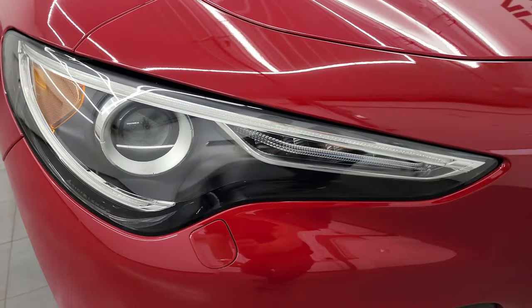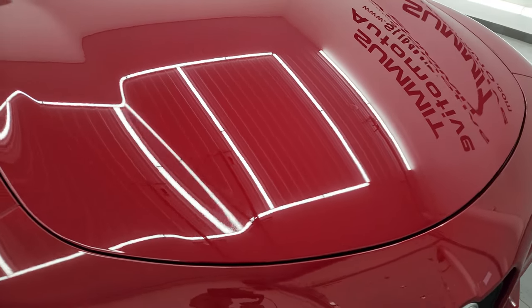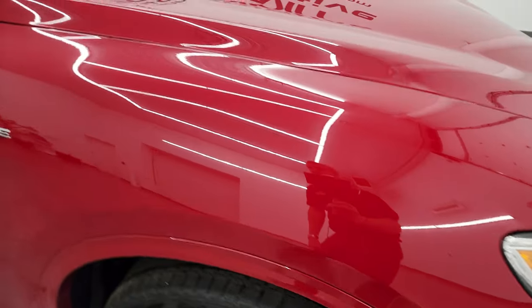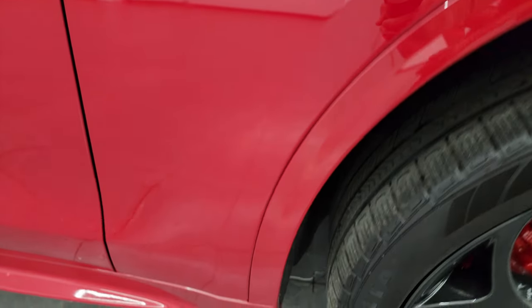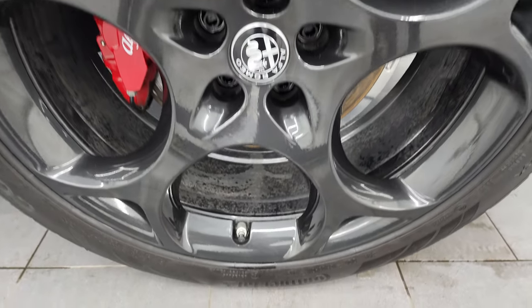The headlight lenses are nice and clear and the hood is in fantastic condition — didn't see any dents or dings on there. The passenger side front fender is in fantastic shape as well, and the passenger side front wheel has no major scuffs or scrapes on there.